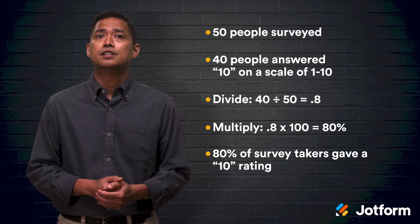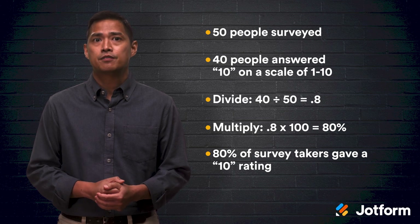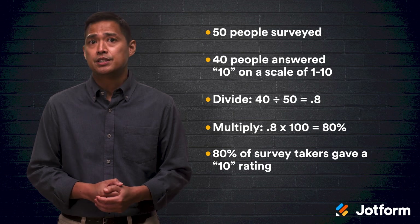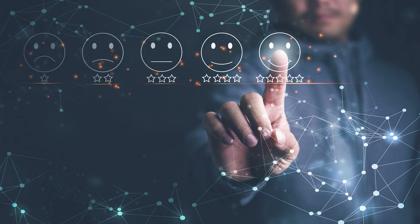The CSAT survey method is known for its simplicity. It's a brief and intuitive survey that respondents can fill out in seconds. You can even incorporate emojis or stickers to make these quick surveys fun and easy. Since these surveys take hardly any time to complete, they have a higher response rate. One downside is that most customers who had a neutral experience won't fill out the survey, so your results may skew heavily towards people who have had either a positive or negative experience.